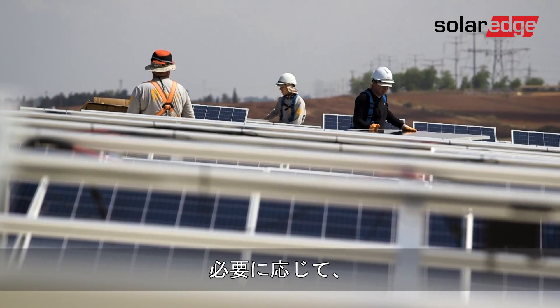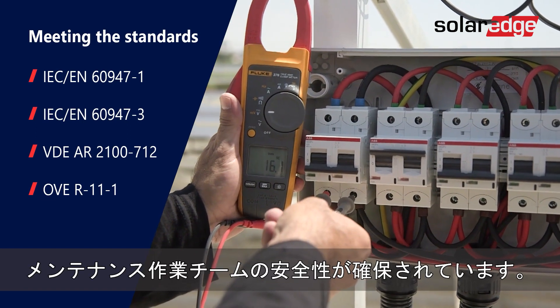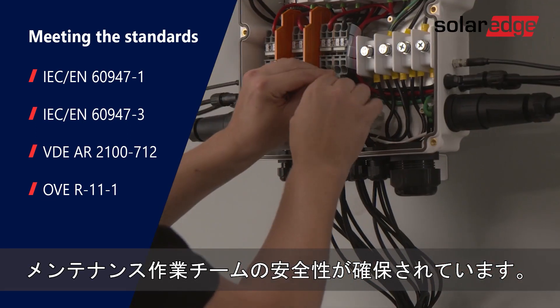Your team's safety is ensured with our unique integrated SAFE DC technology, which decreases DC voltage to a safe level when required.